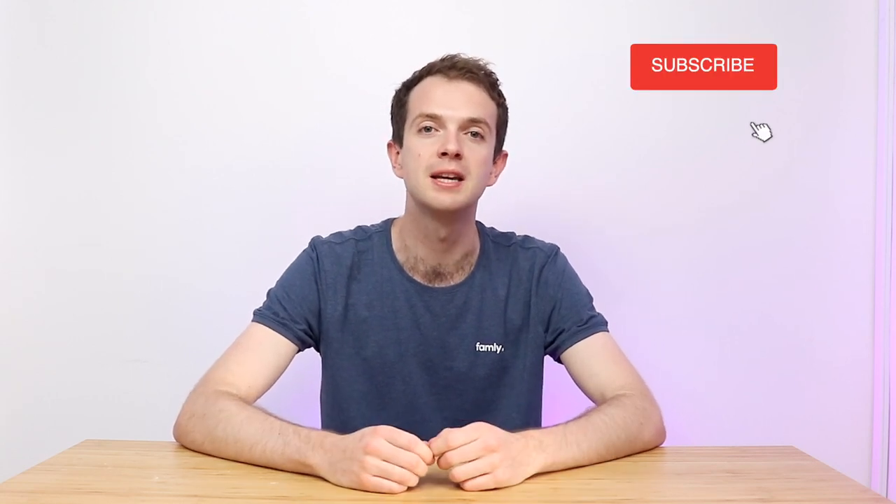Well, that's a wrap. Make sure to check out the rest of the videos in this series to learn more and try out activities for the other six areas of learning. Don't forget to subscribe to keep up to date with all the latest from family, and feel free to leave a comment down below if you have any feedback or suggestions. See you next time.